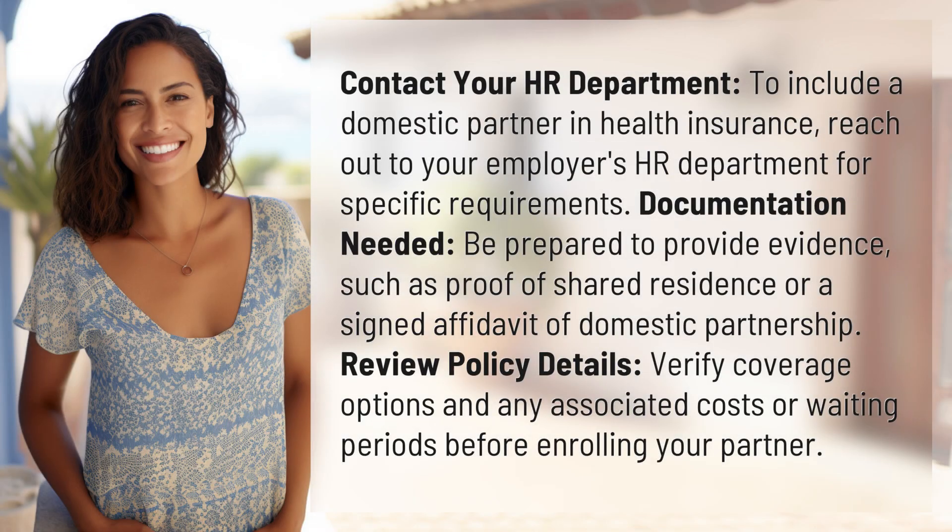To include a domestic partner in health insurance, contact your employer's HR department for specific requirements.